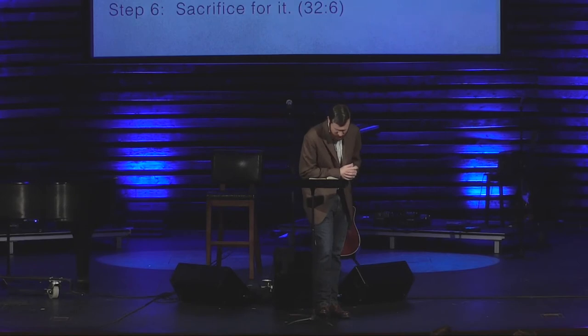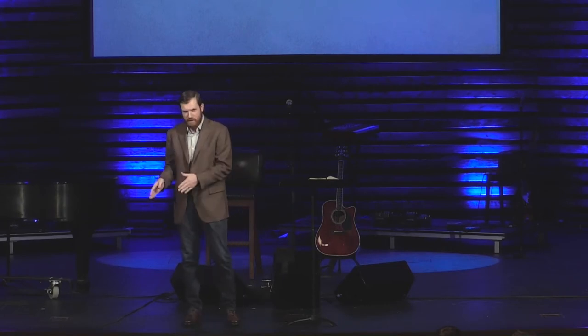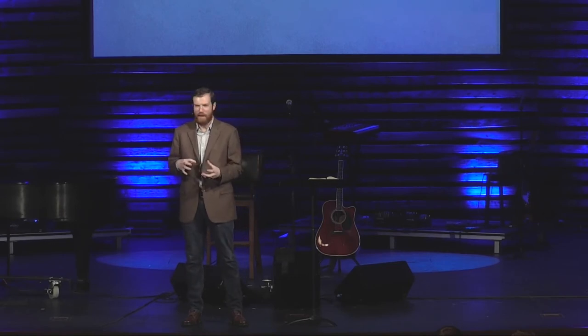And then that leads us to the last step, which is sacrifice for it. Verse 6: 'And they rose up early the next day and offered burnt offerings and brought peace offerings and the people sat down to eat and drink and rose up to play.' Look at all the things the Israelites do to make worship happen. They get up early — apparently there was a sunrise service. They sacrifice for both sin and for worship. Ironically enough, they're sacrificing to a false God for sins that they've committed, which in doing so is actually a sin against the real God. See how twisted idolatry makes us? How nonsensical it is? How broken it is?